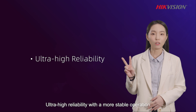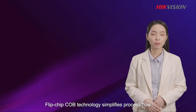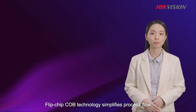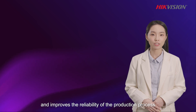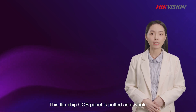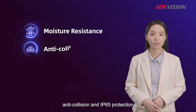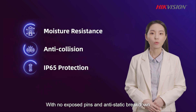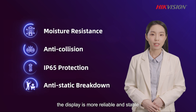Second, ultra-high reliability with more stable operation. Flip-chip COB technology simplifies the process flow and improves reliability. This Flip-chip COB panel is potted as a whole, ensuring moisture resistance, anti-collision, and IP65 protection. With no exposed pins and anti-static breakdown, the display is more reliable and stable.